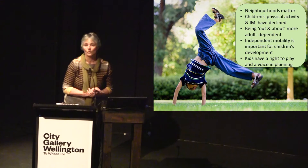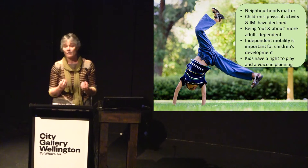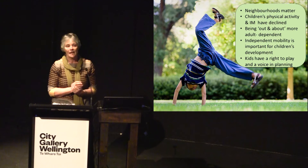In terms of the starting point for kids in the city, we have a number of starting points. First, that neighbourhoods matter — they're more than just the backdrop of children's lives. They are the environments in which children either have or do not have opportunities for outdoor play, and either do or don't have safe routes for getting between places. This is also in the context of children's declining physical activity and independent mobility in New Zealand over the last couple of decades.